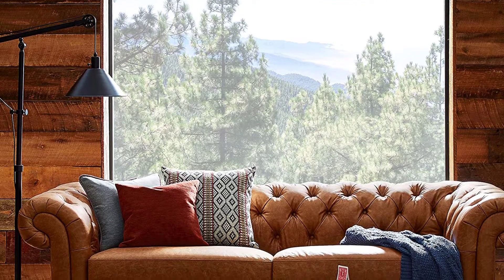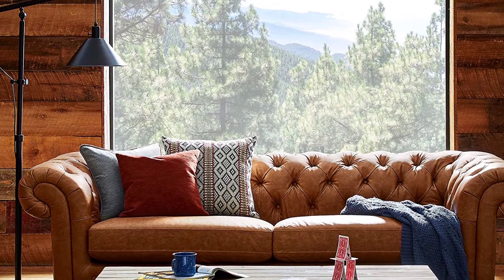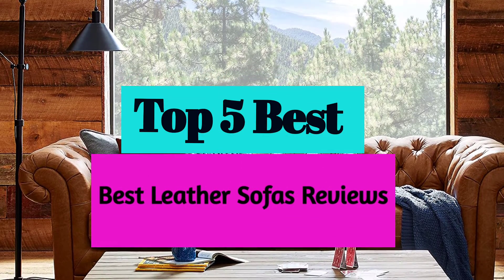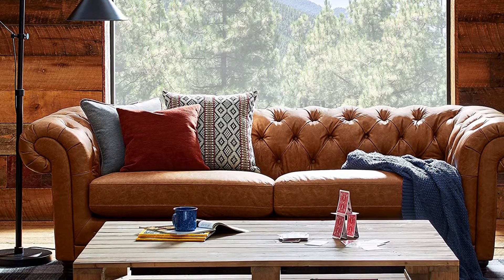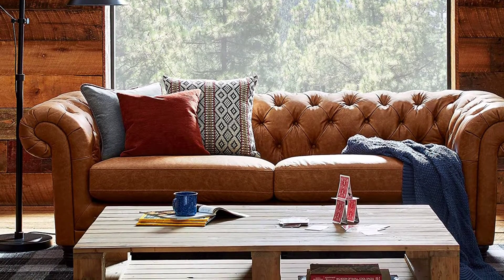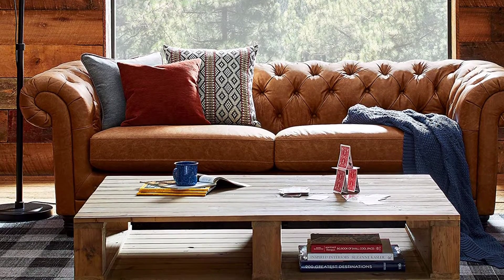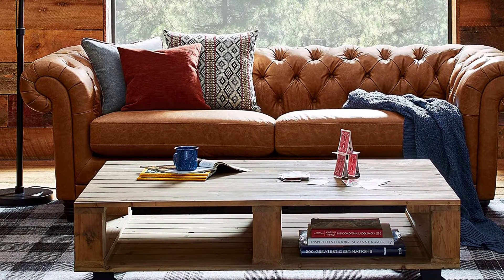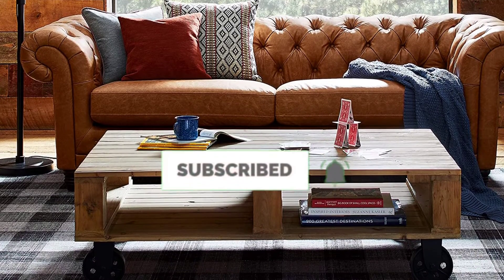Are you looking for the best leather sofas reviews in your budget? In today's video we break down the top 5 best leather sofas that are available on the market. I made this list based on their price, quality, durability, and more. To find out more information about these products, you can check out the description below and also make sure you subscribe for more reviews. So let's get started with the video.